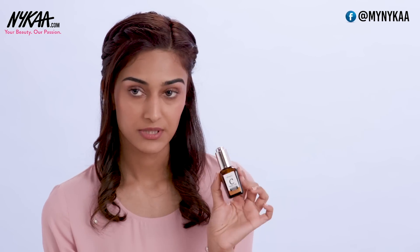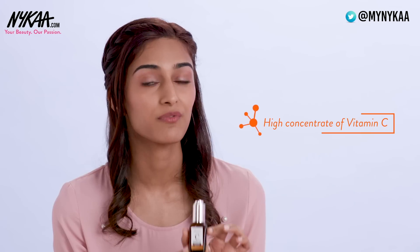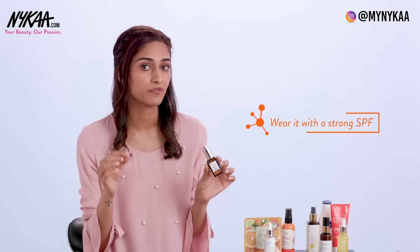The second serum is the Sane Botanica Vitamin C 20%. This one is a professional serum and has a high concentrate of Vitamin C. So when you're using this, make sure you definitely use a stronger SPF of sunscreen when you're stepping out.